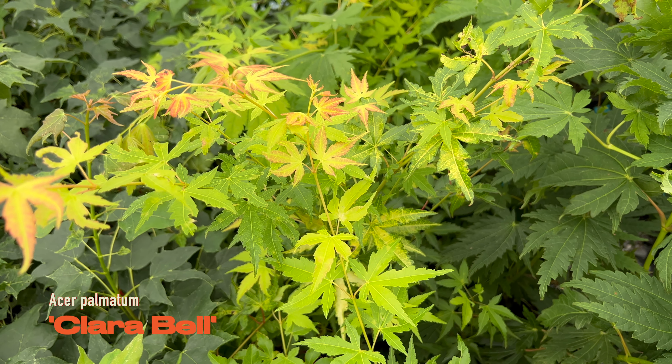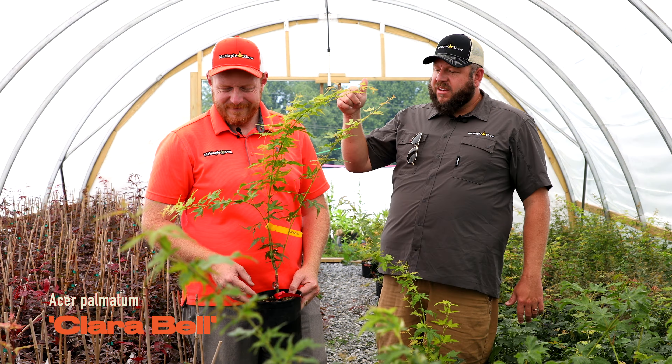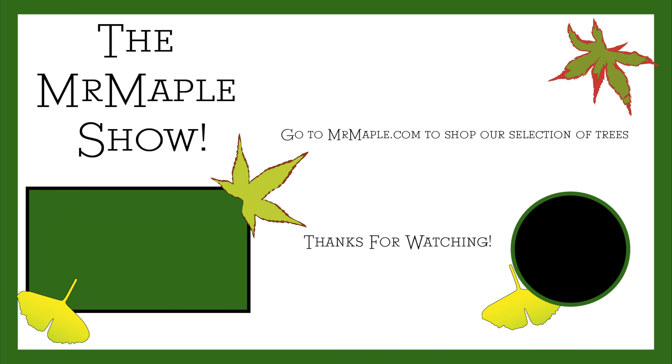This is Acer palmatum 'Claribel'. Claribel leaves out in the spring with a bright orange and then goes to a yellow color, giving you a little bit of yellow color in the landscape. This is a nice upright tree, eight to ten feet in ten to fifteen years — really fun, really unusual.